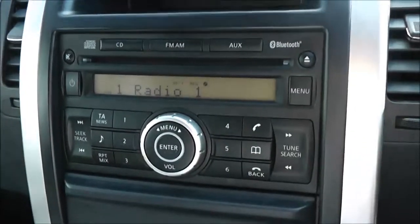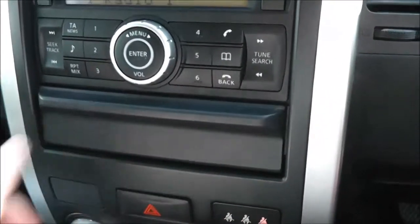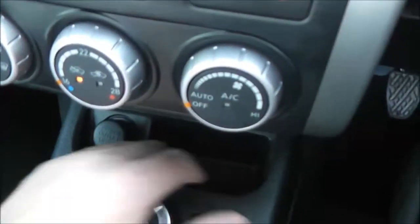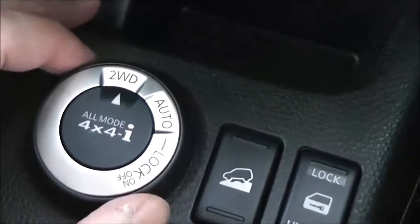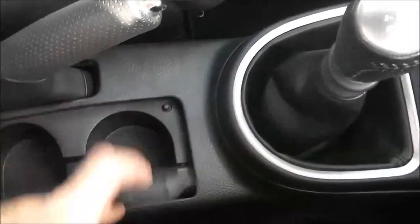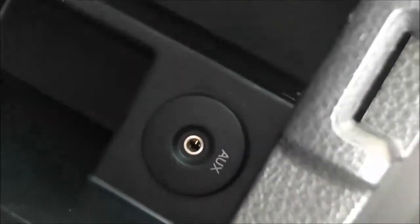There is an AUX function and I'll show you the input for that shortly. Now below that is another little storage space, then we have the automatic climate control, a 12-volt accessory socket with another storage space. This little dial here is the all-mode 4x4 control, then we have interior central locking button, hill start assist, six-speed manual transmission. It's got a couple of cup holders under the flap here and at the back is a pretty comfortable armrest with storage space underneath, and there is the AUX input.